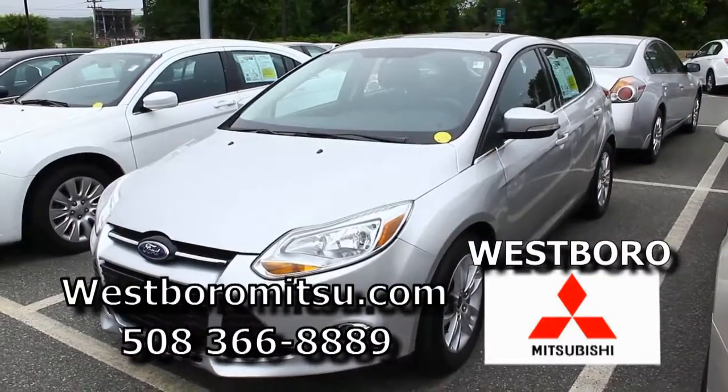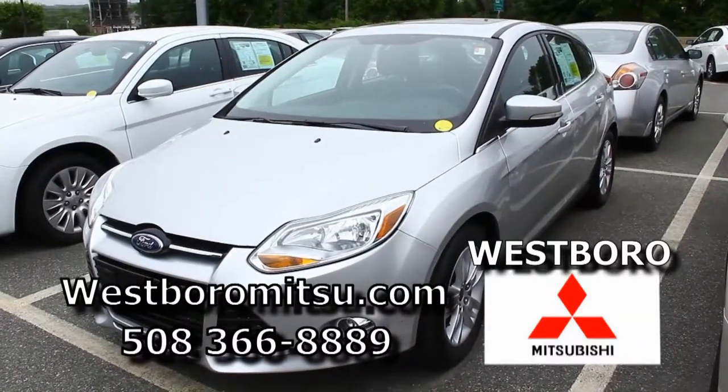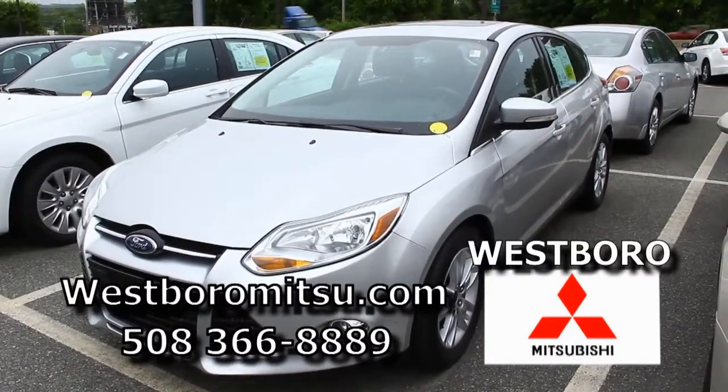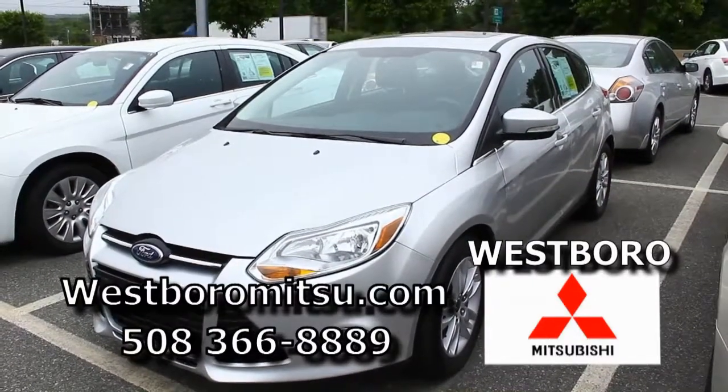Here's a 2012 Ford Focus SEL — it's silver, it's loaded, it's got the roof, great gas mileage, very reliable, it's under factory warranty. Great credit, no credit, bad credit — you're going to be in a payment that you're going to be very happy with.